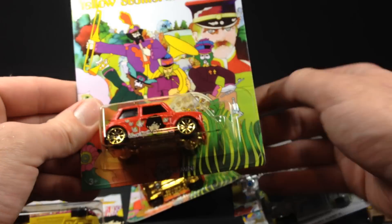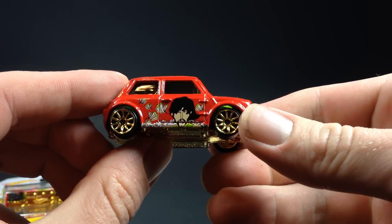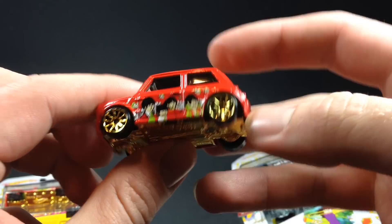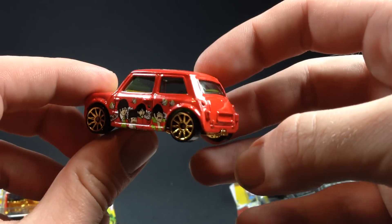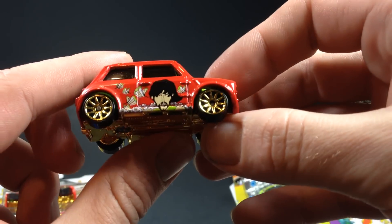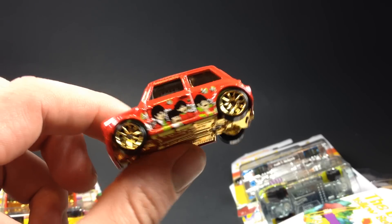And then the Morris Mini — I got an extra one of those to crack. There's your Morris Mini. This is the non-pop-off body version, so that kind of stinks, but whatever. The metal-on-metal version was a lot better, but this is still cool.